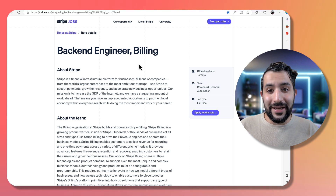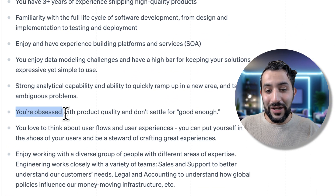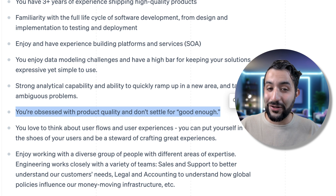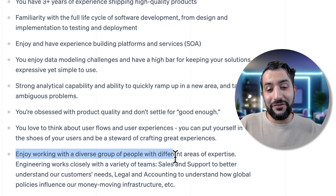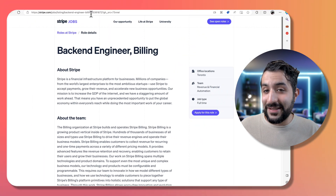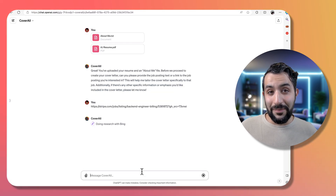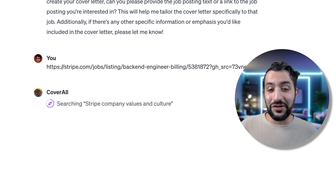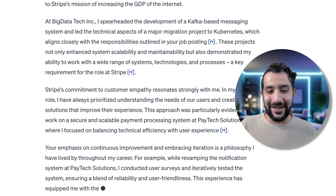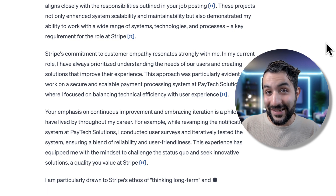For the first one, we're applying to a backend engineer role on the billing team at Stripe. You can see some things the LLM might pick up on and match — for example, being obsessed with product quality and not settling for good enough, or enjoying working with a diverse group of people with different areas of expertise. I'm going to grab this link and paste it in. It's spinning up the web browser to read the job posting, and now it's searching for the Stripe company values and culture. It's writing out the full cover letter and it even has references to the information it used to generate particular pieces of the text.